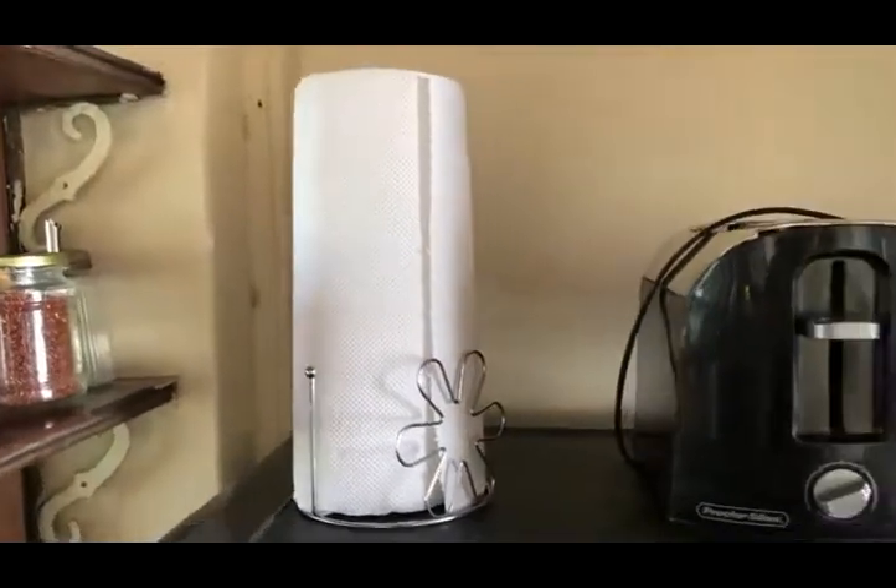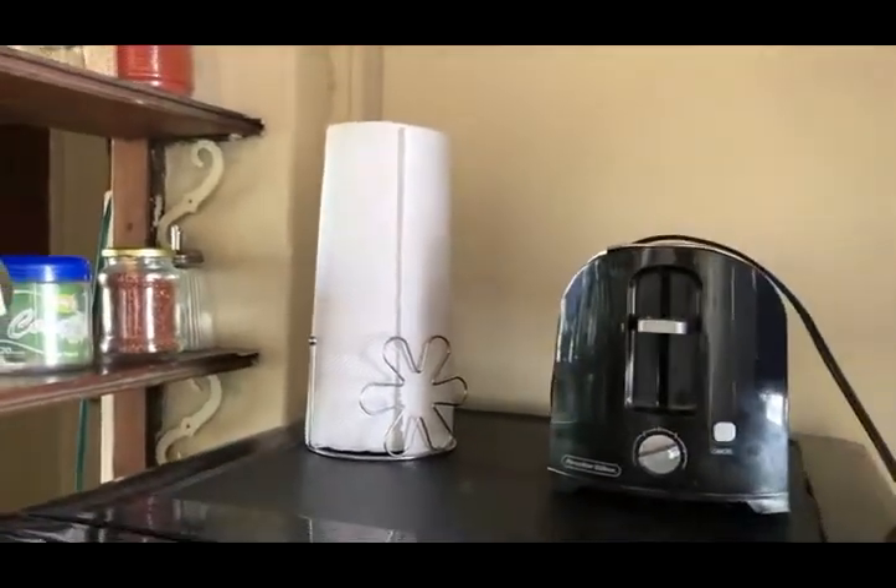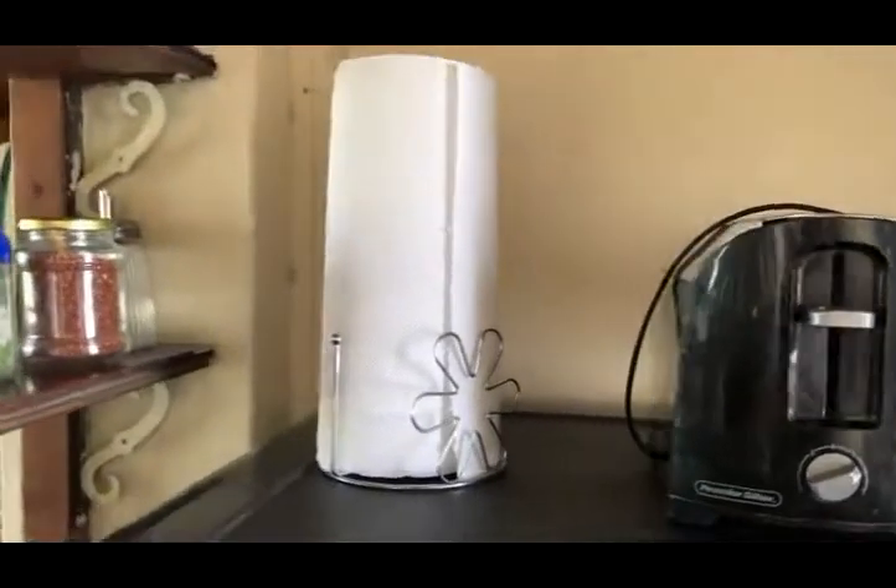First, you might think that you need to get rid of paper towels, but honestly, if you just do that and you're used to using them, you're probably just gonna end up buying them again and continuing to use them.